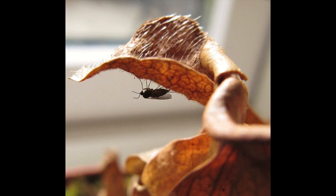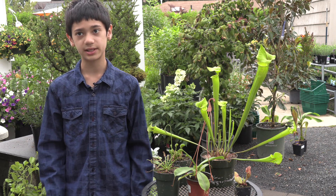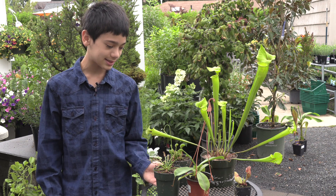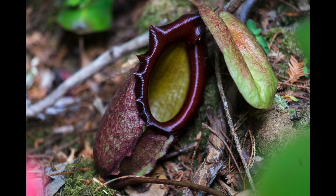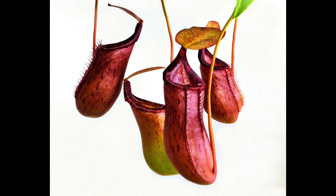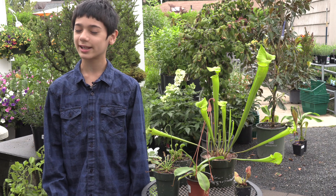These plants go dormant in the winter. If you have a plant and it looks like it died, it might have died, or it might have just gone dormant. I did put the Venus flytrap in the refrigerator, but Nepenthes pitcher plants are tropical plants, so they live in the tropics at all times. You keep them by a window and mist them every few days, and just try to keep them from freezing.